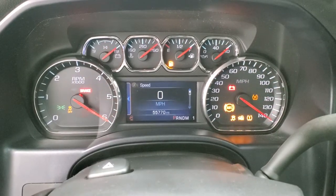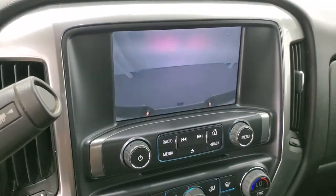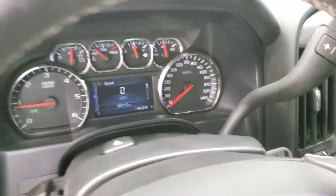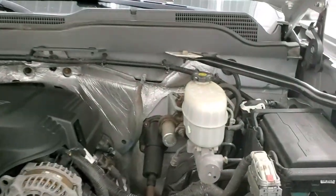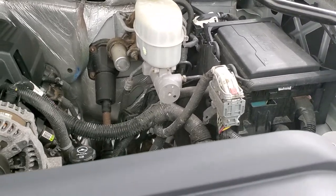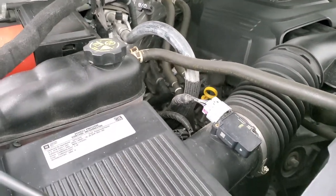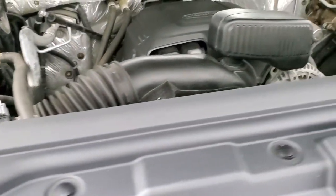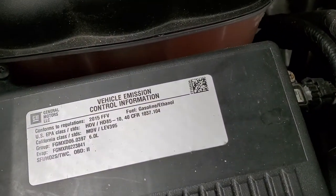Starts right up, no check engine lights or anything like that. There's your backup camera as well. I would personally like to thank you for checking out the video today, and hopefully from this HD video you will have been able to tell just how clean this truck is all the way around, inside and out. Under the hood we have the six liter V8 engine. Engine bay is very clean, runs very smooth. Once again this truck has been fully safetied and inspected by our service shop, fresh oil and filter change, all the fluids have been checked and topped off, and this truck is 100% ready to go. There's your emission sticker.